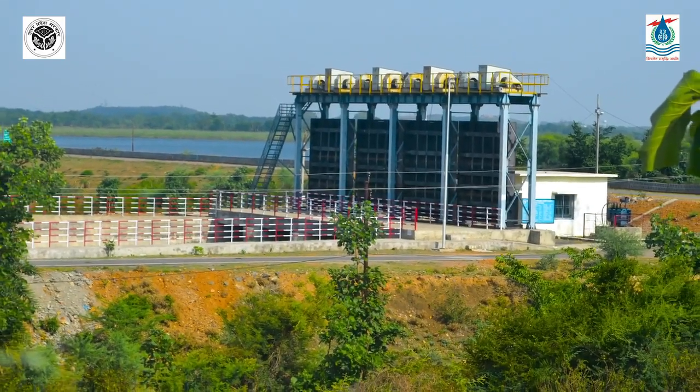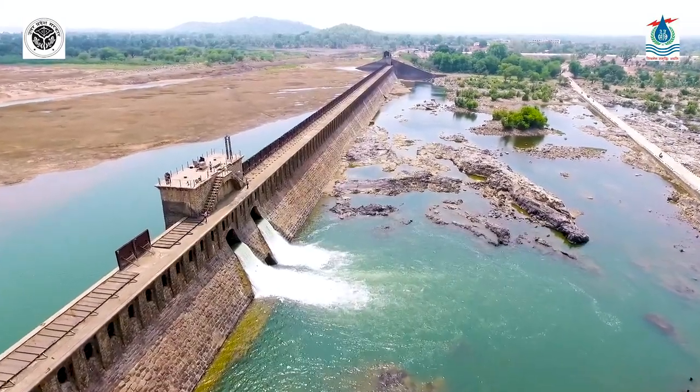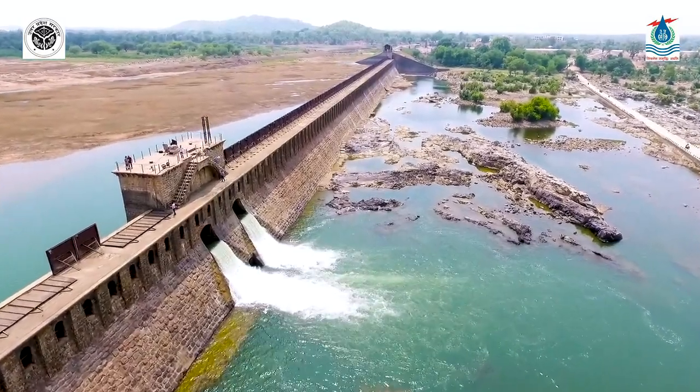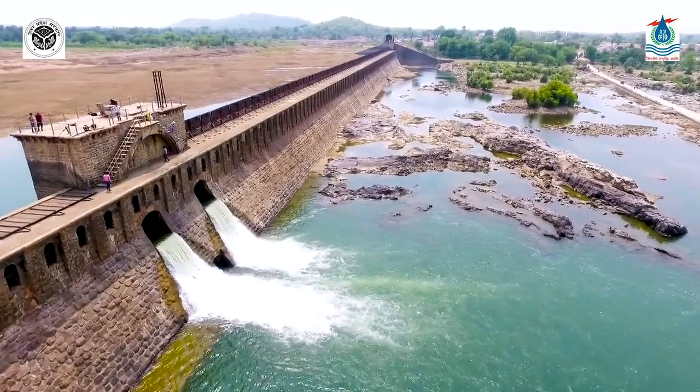The water is now also being used for a hydro project of 24 megawatts, generating annually 17.82 million units. Dukwa Weir has gained further significance with time, now providing water to three districts of Madhya Pradesh and three districts of Uttar Pradesh.